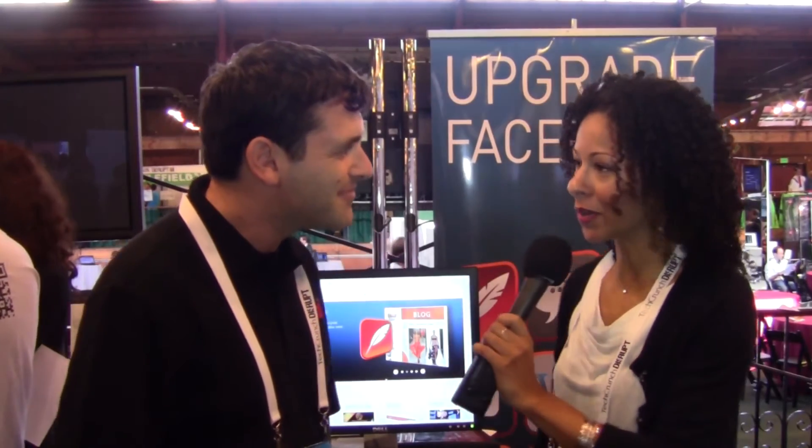If people want to get started tomorrow, what are they looking at for price points and options — because it sounds like there's something for small businesses as well as larger enterprises? It's very simple. You can launch your own upgraded Facebook page with blogs and forums for free in just a few minutes. And if you want, we have a premium version with more analytics, going from $9 to $99 a month. You can start for free and see how it helps you.